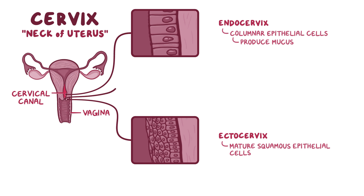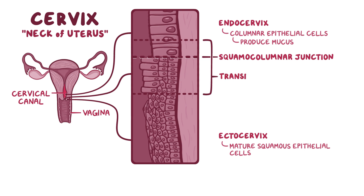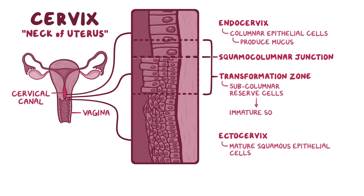Where the squamous epithelium of the ectocervix and the columnar epithelium of the endocervix meet, there's a line called the squamo-columnar junction. And right where the two types of cells meet, there's the transformation zone, which is where subcolumnar reserve cells multiply and transform into immature squamous epithelium through a process called metaplasia.